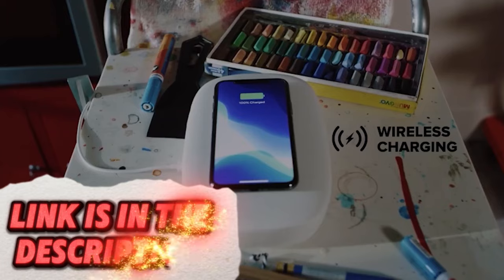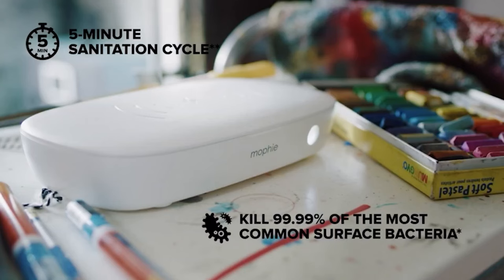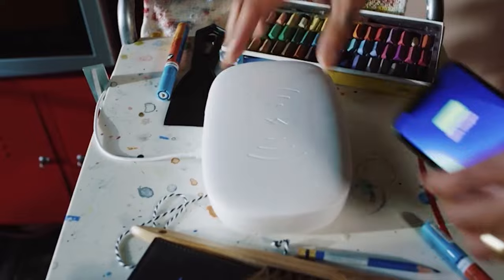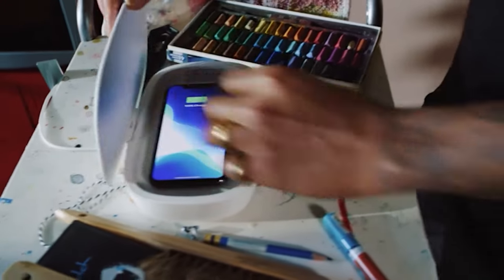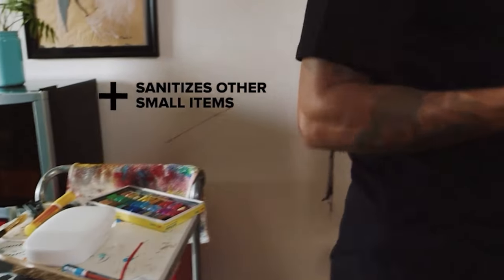Keep your smartphone clean and charged with no extra effort. This sanitizer uses UV light to eliminate up to 99.9% of germs on your phone while also charging it wirelessly. It's the perfect tool for anyone looking to reduce germs without adding another chore to their daily routine.